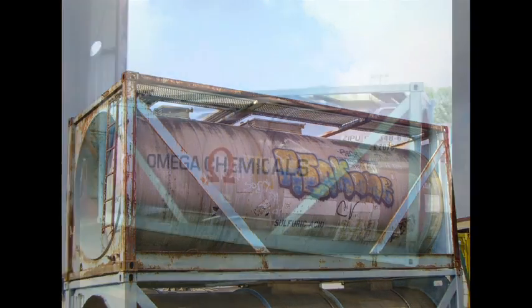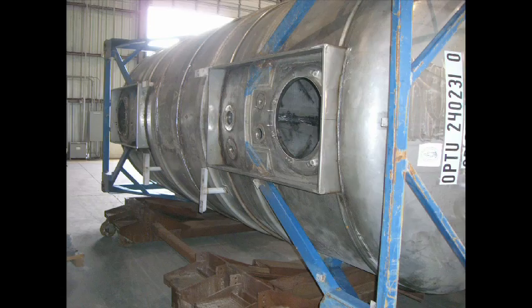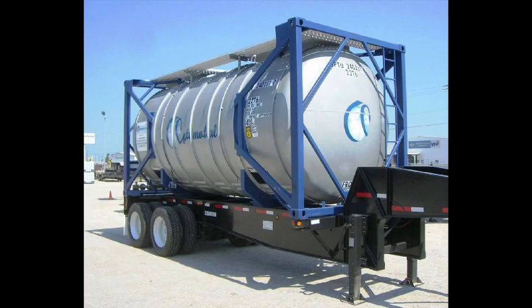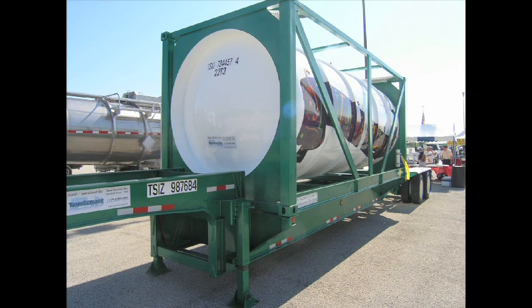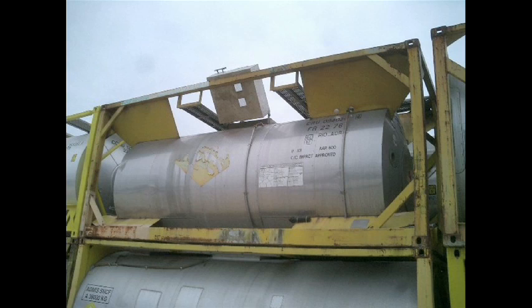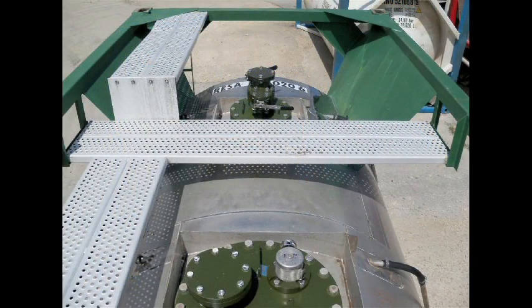Again, we want to thank you for watching. We realize that you have a choice when it comes to equipment suppliers, and we hope that this video is helpful to you and to all our valued customers to better understand how Tank Service Inc. is uniquely qualified to provide equipment that has been prepared to your exact specifications and requirements. We appreciate the opportunity to be of service.